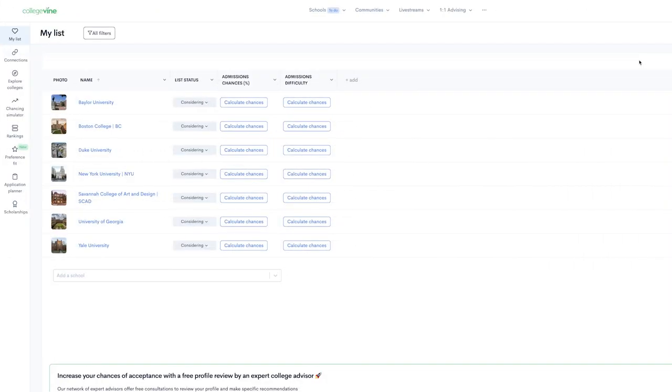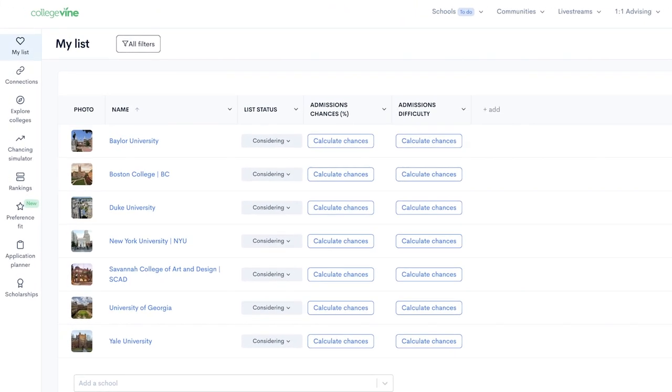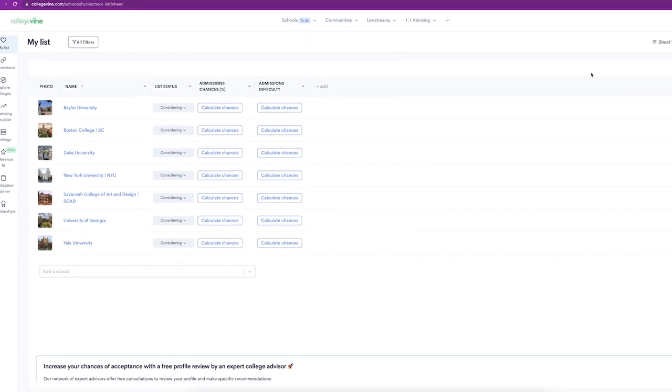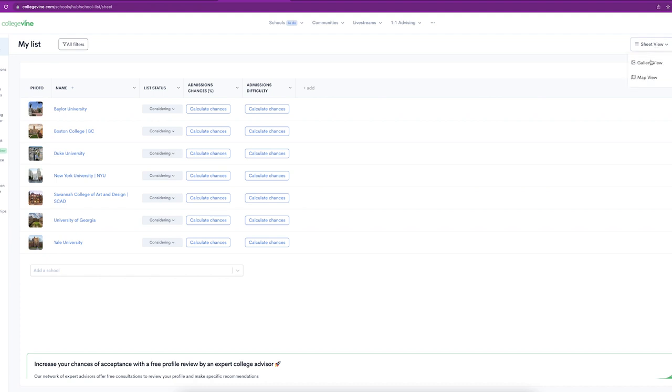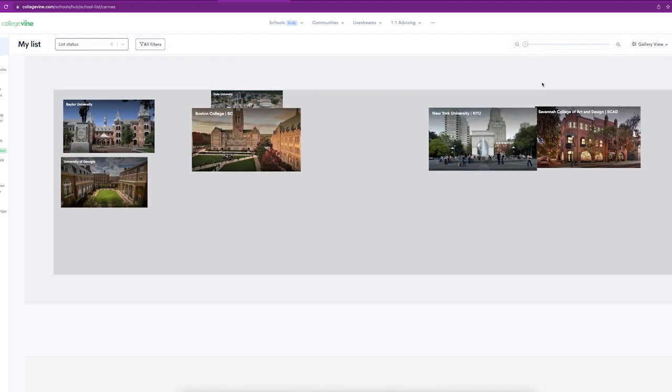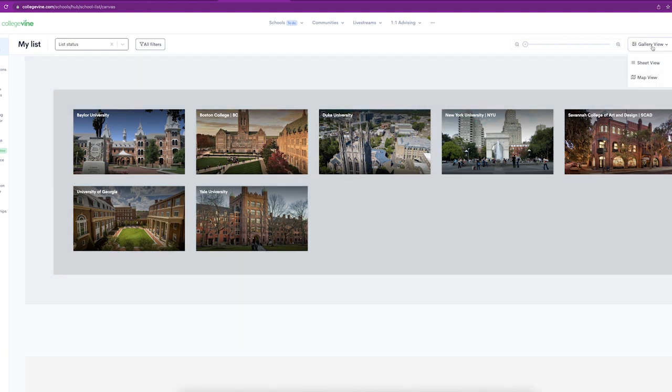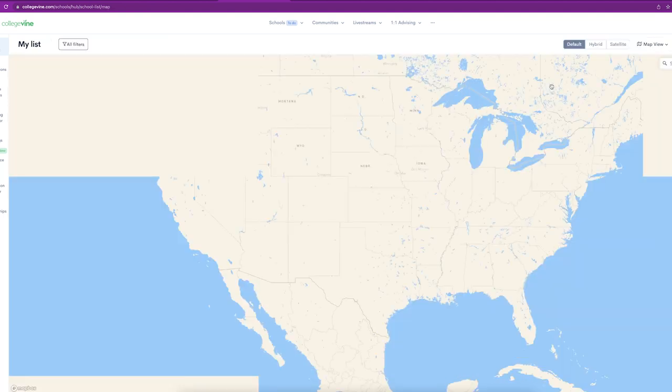This is your School List Hub. Let's click My List on the left-hand side. There are different ways to view the schools you've just added. Your list will load in Sheet View by default, which is like a spreadsheet — it displays data with rows and columns. You can click on Sheet View in the top right corner to open a viewing menu and switch to Gallery View, which organizes each school by its campus picture. There is also Map View, which pins the location of each school on a map of the US. I personally use Sheet View the most, but Map View is pretty cool too.